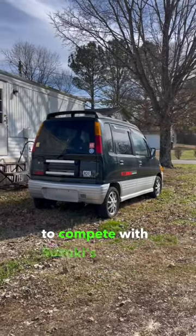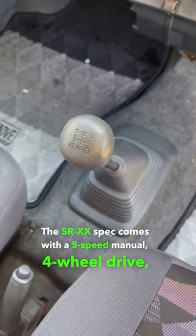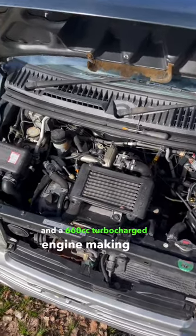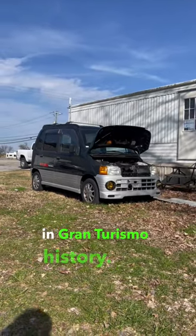This car was designed to compete with Suzuki's famous Wagon R. The SR-XX spec comes with a five-speed manual, four-wheel drive, and a 660cc turbocharged engine making 64 horsepower, which makes for a 0-60 run in 11 seconds and a spot in Gran Turismo history.